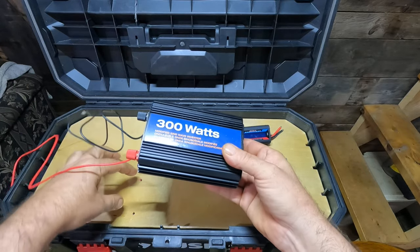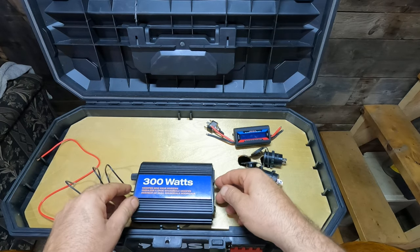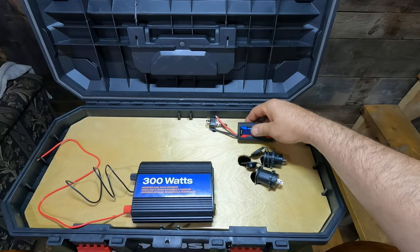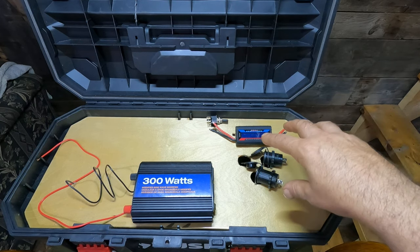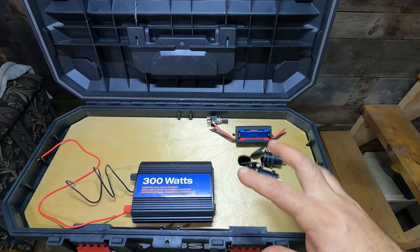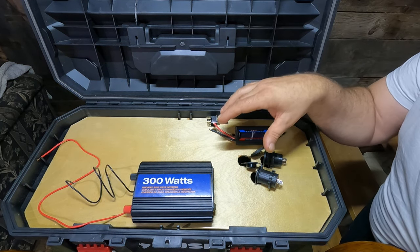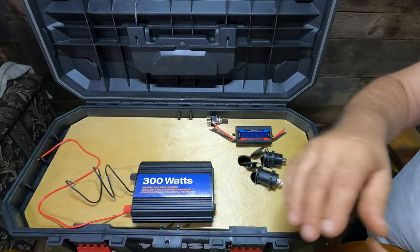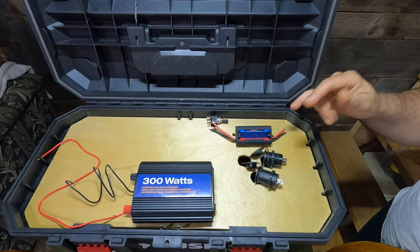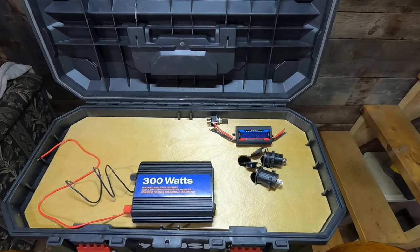I bought a Coleman solar panel at Costco a while back and it came with this inverter free. The wires are going to route down through holes and wire directly off the battery, and the switch will control everything on this side including the watt meter. I'll leave the wire long enough so when I want to charge it, I just pick the panel up - the battery's in the bottom - hook on the charger, and then pop the panel back in and go.